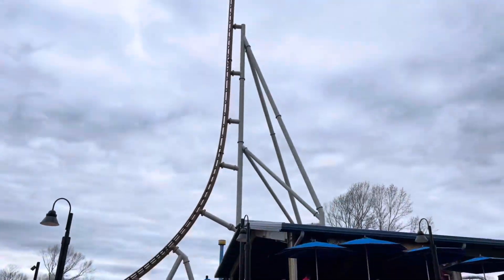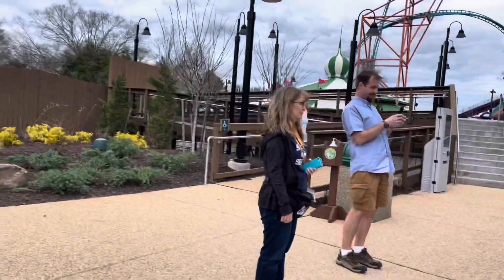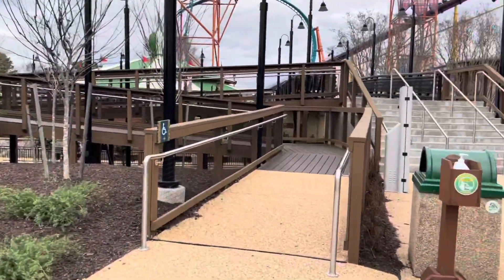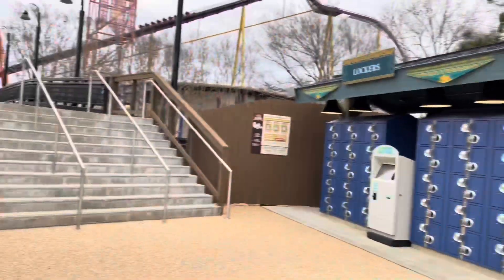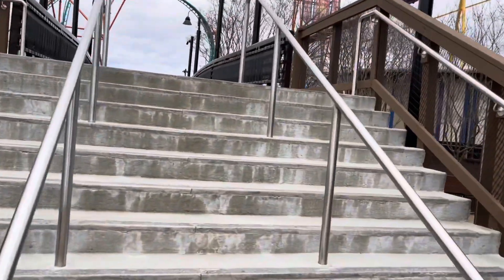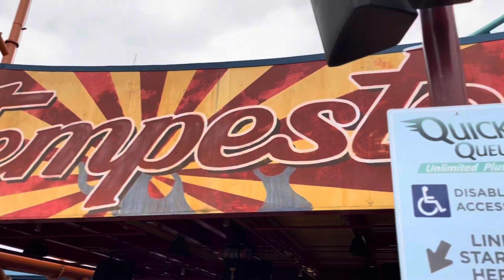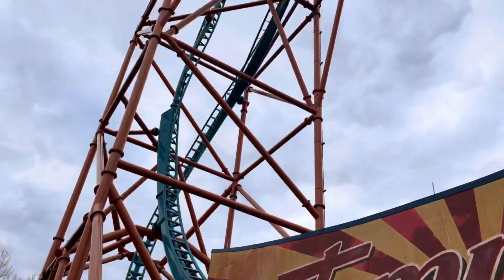Pantheon was supposedly running again, but by the time I got over here it looks like Pantheon is down again. I might be able to ride Pantheon sometime today but I'm not entirely sure yet. The wind might go down — at one point it ran like one time and then they closed back up. I'm going to go ahead and ride Tempesto while I wait for Pantheon to open.